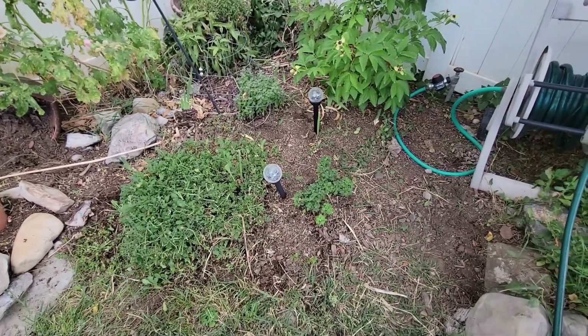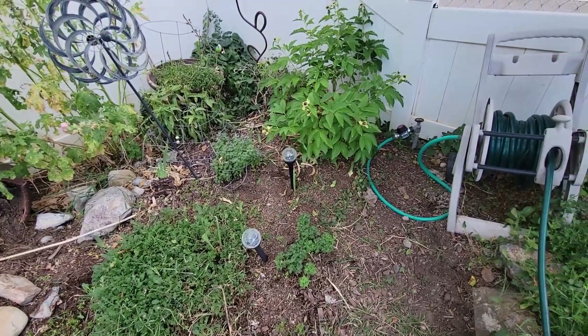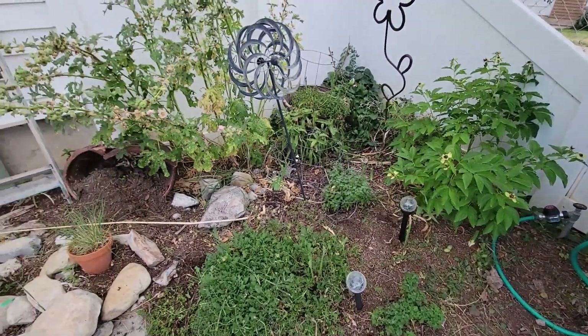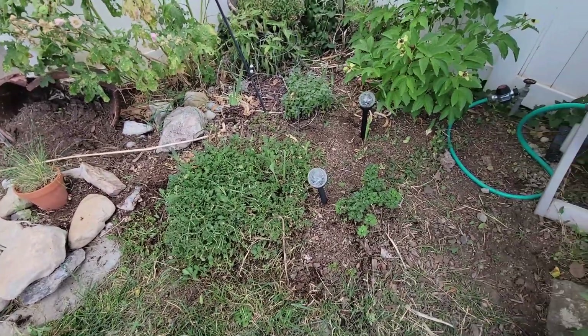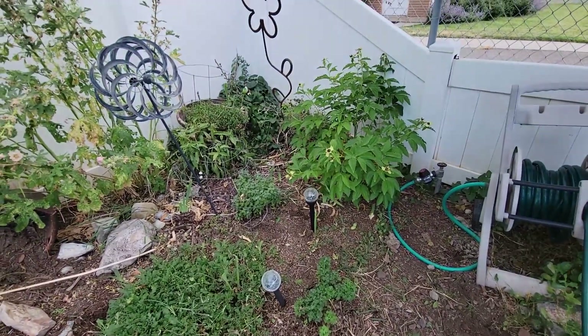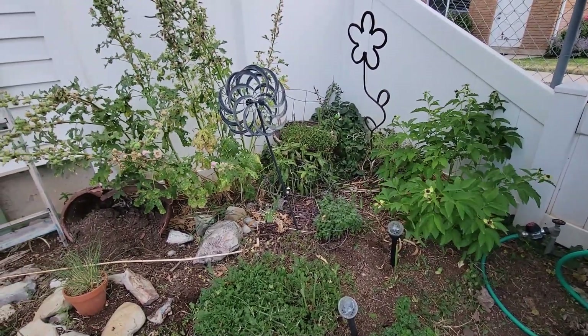Got to pull some more weeds. The main goal is mostly just to clear those weeds and grasses in this bed, and then I think I'll feel pretty accomplished. If I get that done before the storm, yeah, that's success.